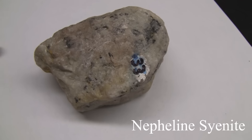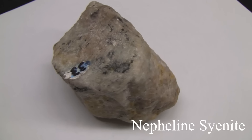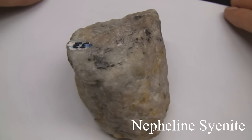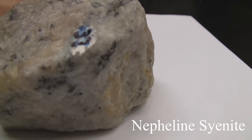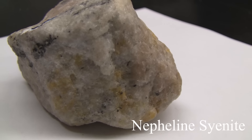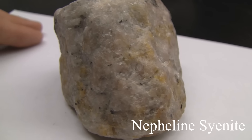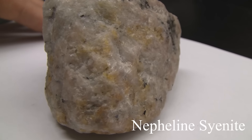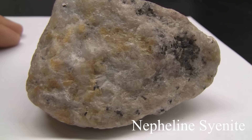Nepheline syenite. The texture is phaneritic and coarse grained. It has poor cleavage and is translucent with a greasy to glassy luster. The colors can be white, yellow, gray, green, or even reddish or pink. The hardness is around 5.5 to 6. The composition consists of sodalite, apatite, pyroxene, sphene, and feldspar.